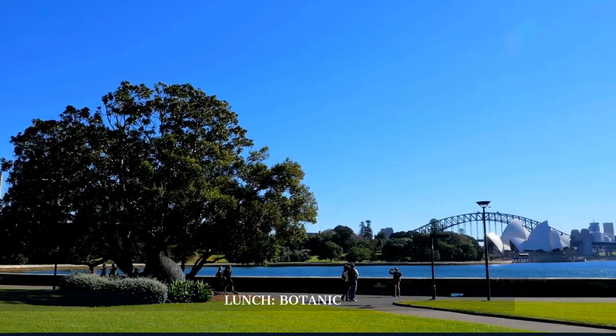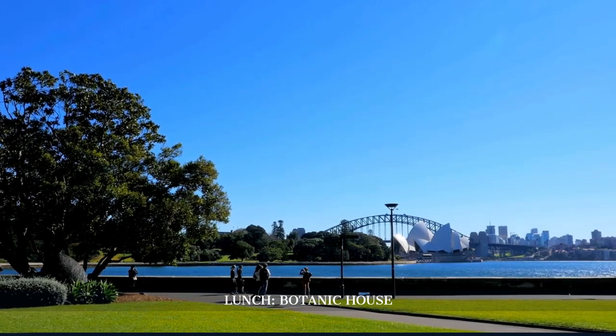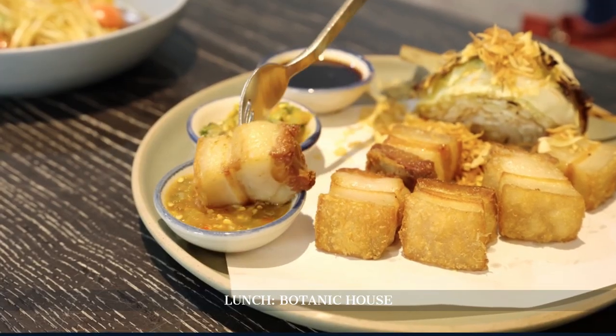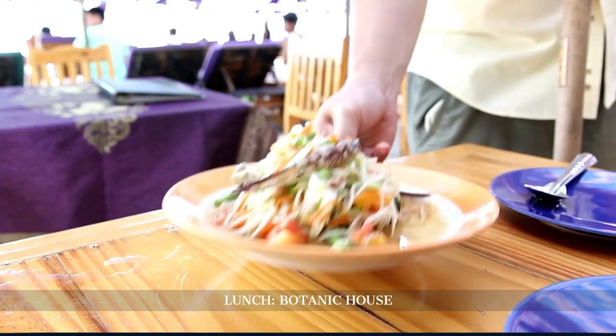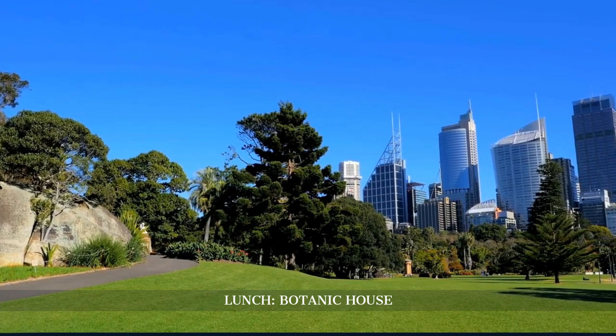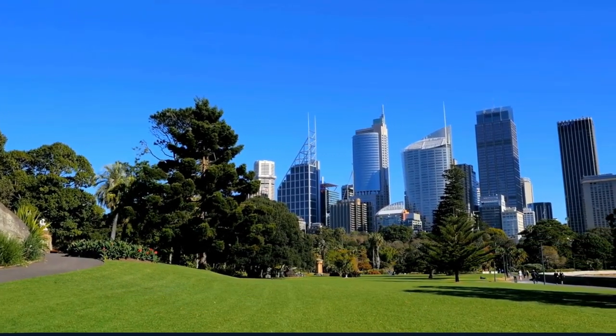Lunch is at Botanic House, located within the Royal Botanic Garden. Chef Luke Nguyen offers a menu inspired by Southeast Asian cuisine, with dishes like crispy pork belly and green papaya salad, set in a tranquil garden setting. The restaurant's serene environment makes it a perfect spot to unwind and enjoy the natural surroundings.